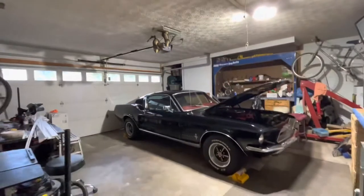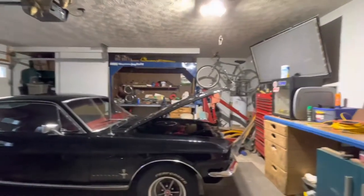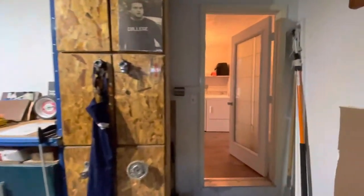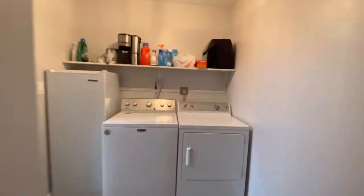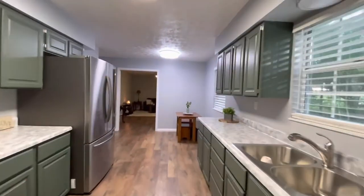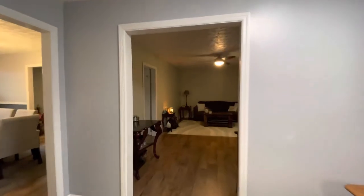I know, I know — the car is not included. But it is definitely something nice to look at. You've got plenty of space for storage in here as well as work benches. And if we go on back through the house, we'll pass back through the kitchen and into the living room area.